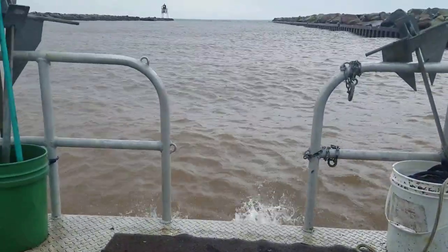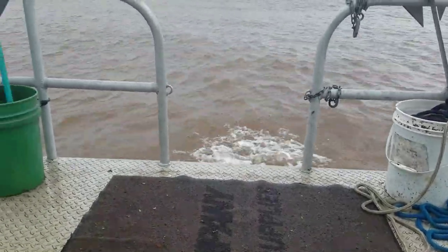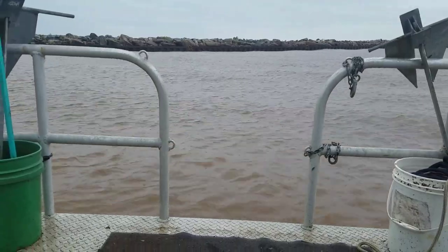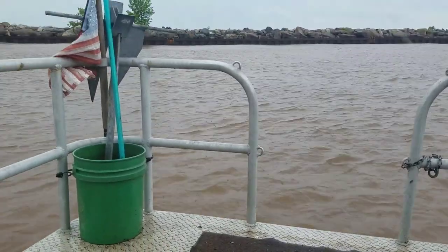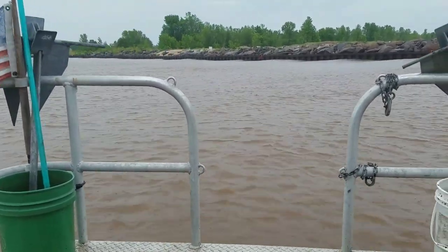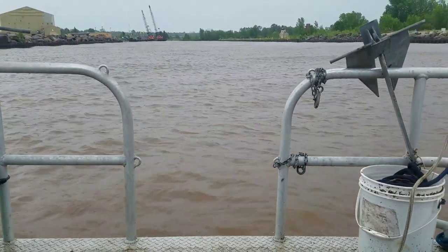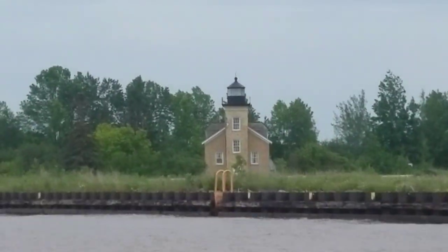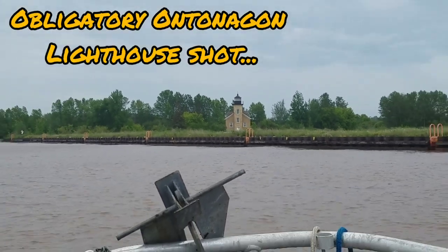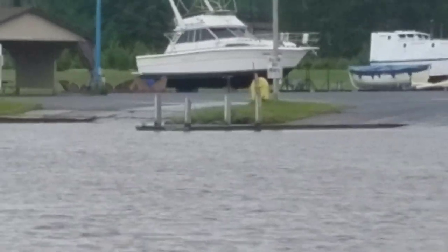I don't want water coming inside, so I'm gonna go ahead and turn her around. It's starting to rain, and we'll go put her back on the trailer. I'm gonna pick the longest dock right there.